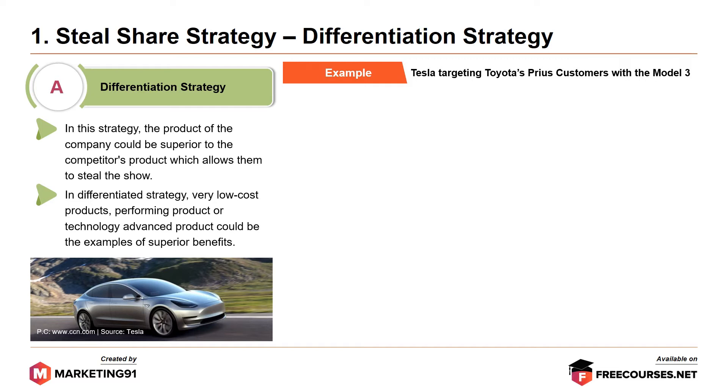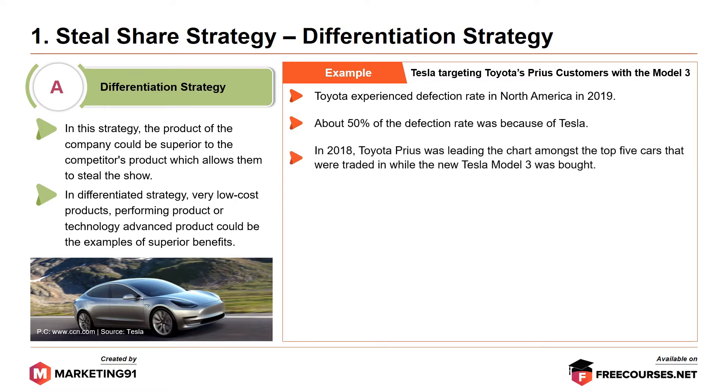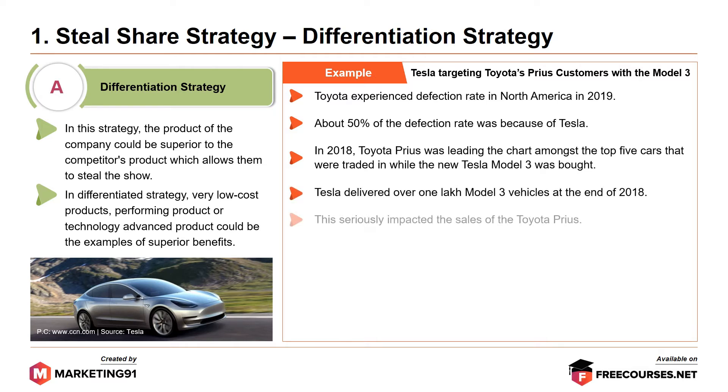An example in this case is Tesla targeting Toyota Prius customers with the Model 3. Toyota experienced a defection rate in North America in 2019, and about 50% of that defection rate was because of Tesla. In 2018, Toyota Prius was leading the chart among the top 5 cars traded in while the new Tesla Model 3 was bought. Tesla delivered over 1 lakh Model 3 vehicles at the end of 2018, which seriously impacted the sales of Toyota Prius.